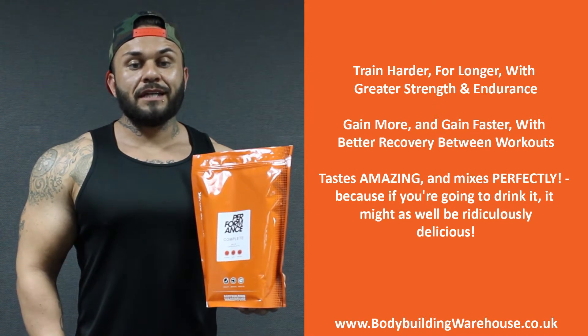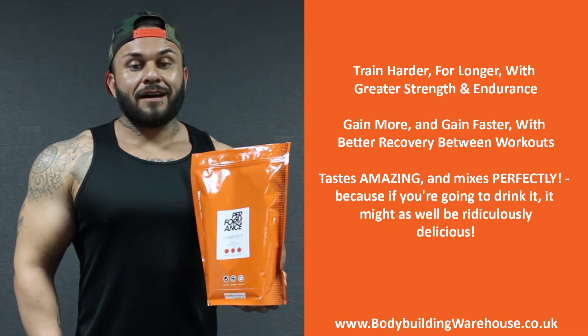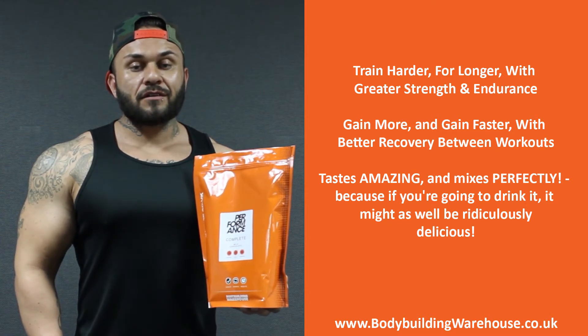With 36 grams of protein and 28 grams of carbohydrates per serving and available in 4 delicious flavours, grab yours quick.